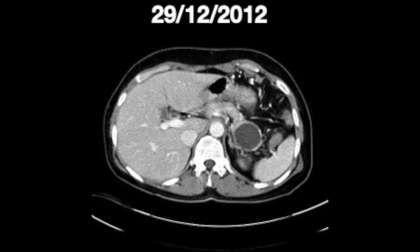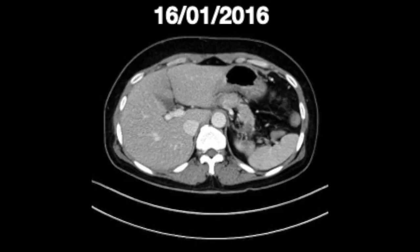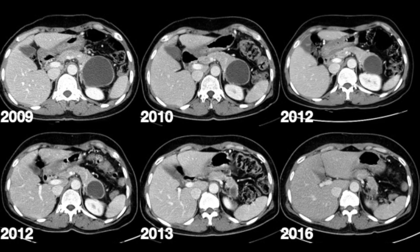All procedures were made without complications. The patient was followed and showed almost complete resolution of the cyst.